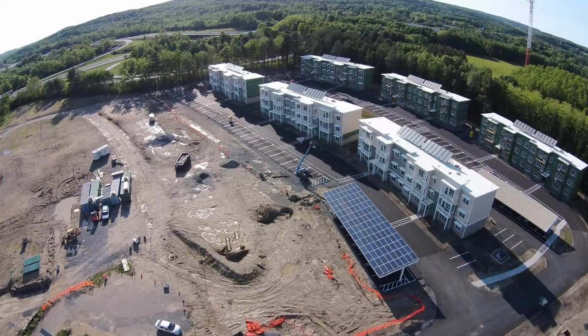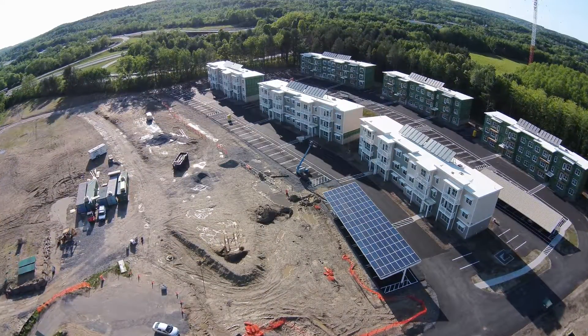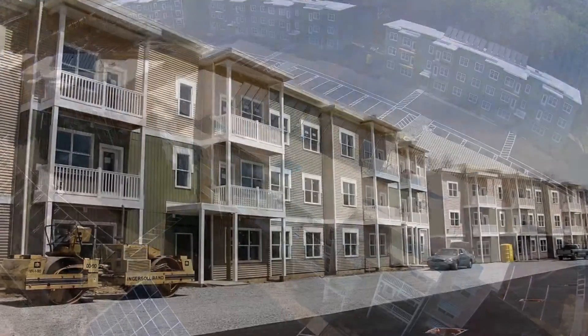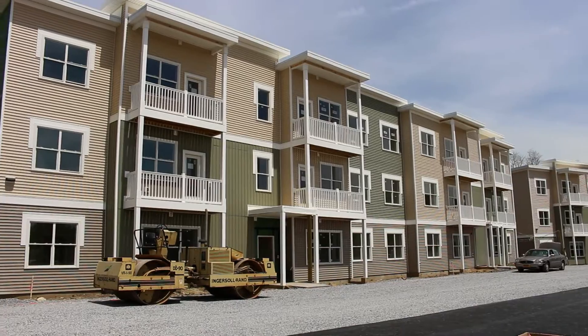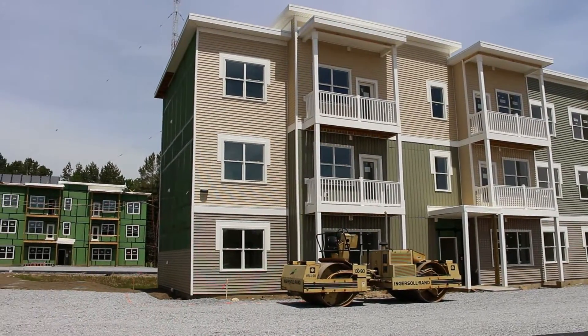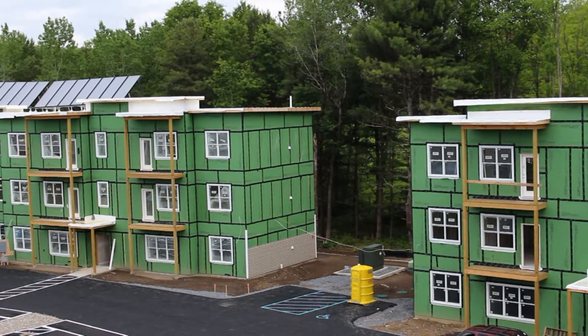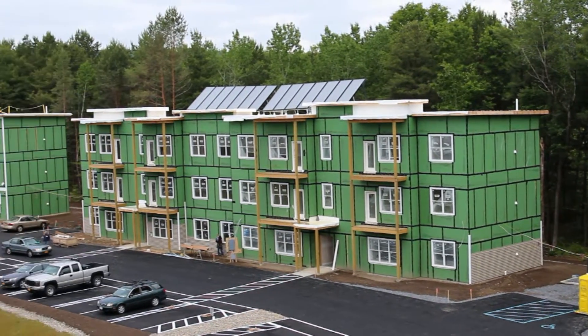My name is Dave Bruns. I'm owner of Bruns Realty Group LLC and developer of NetZero Village. NetZero Village is a 156-unit NetZero apartment development, and what NetZero means is that the development generates as much or more energy than it uses.